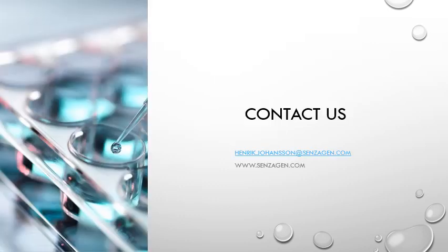With that, I would like to conclude this presentation on the GuardSkin Validation Study. Thank you again to the organizers for inviting me to give this presentation, and thank you all for listening. Feel free to contact me directly if you have any questions, or visit the Sensogen webpage for more information. Thank you.